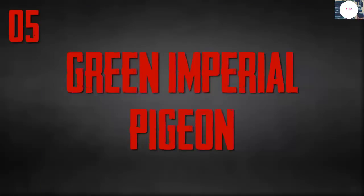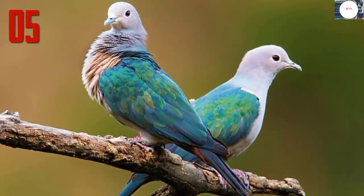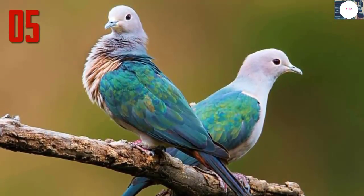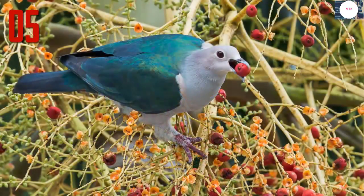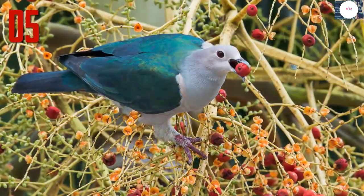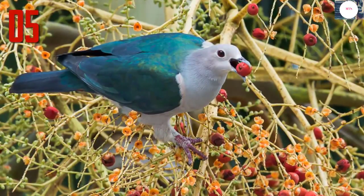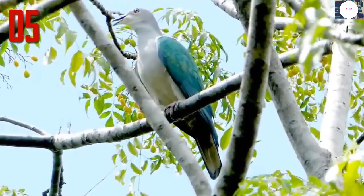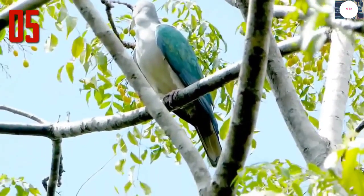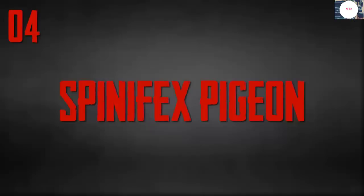Number 5: Green Imperial pigeon. The Green Imperial pigeon is a widespread resident breeding bird in tropical southern Asia, from India east to Indonesia. Its back, wings, and tail are metallic green, while the head and underparts are white, apart from maroon undertail covers. It is usually seen alone, in pairs, or in small groups of three to five birds, but occasionally flocks of up to 60 birds can be seen at fruiting trees and at roost.